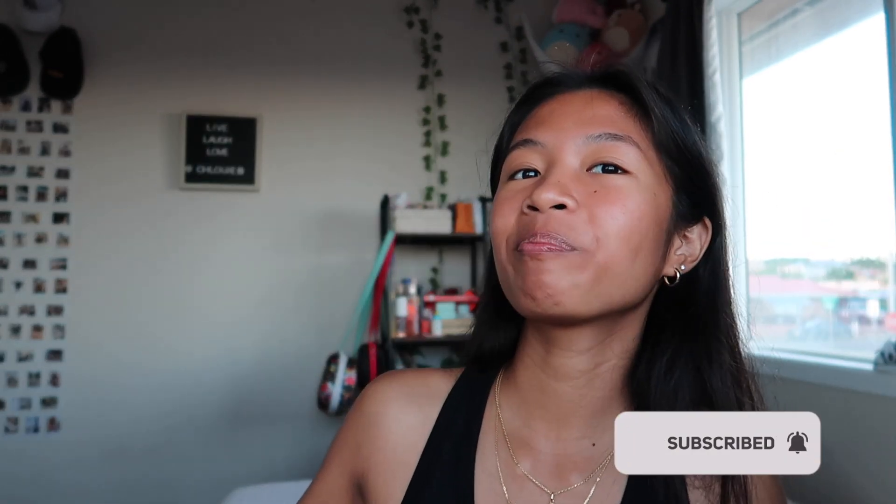That is it for the video, guys. I hope you enjoyed. Like and subscribe and comment down below what you guys want for Christmas and what you'd want from my Christmas wish list. You can also take my Christmas wish list as gift ideas for your girlfriend, your girlfriends, girls that are friends, and more. Like and subscribe and see you in the next one. Bye!